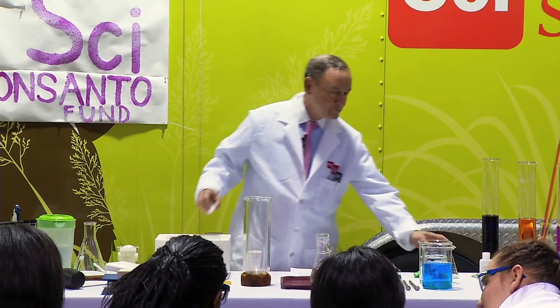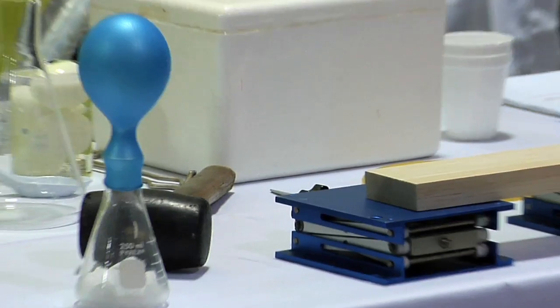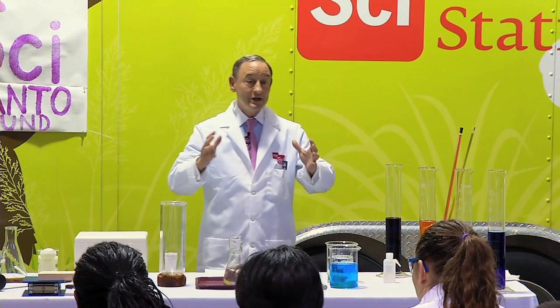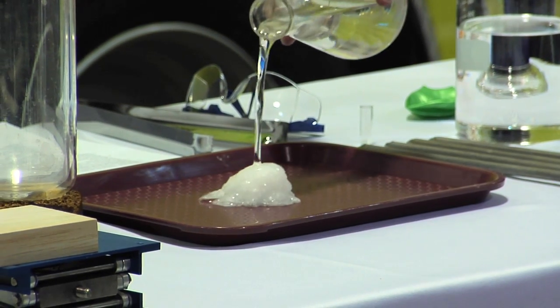What I want to do is show you that this solid ultimately becomes a gas. Keep your eye on that, and eventually you'll see that balloon get larger and larger — and hopefully it won't explode. You see that growing and growing?